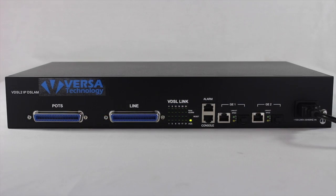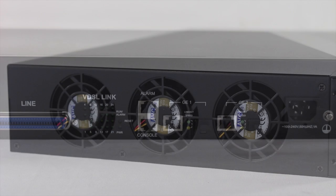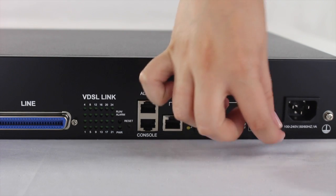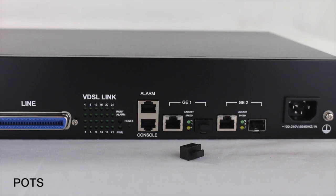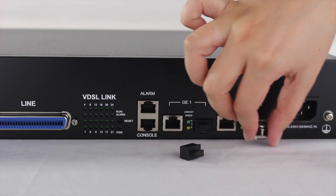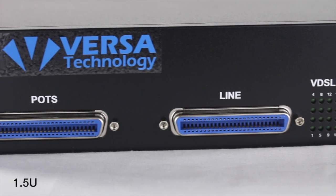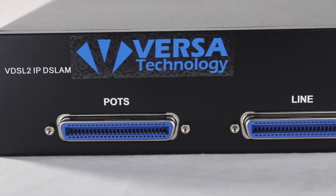Versa Technologies VXM2024S is a compact 24-port VDSL2 IP DSLAM with 2 gigabit ethernet combo interfaces and a built-in POTS or ISDN splitter. It supports VDSL2 30A profile with 1.5U of standard telco rack space.